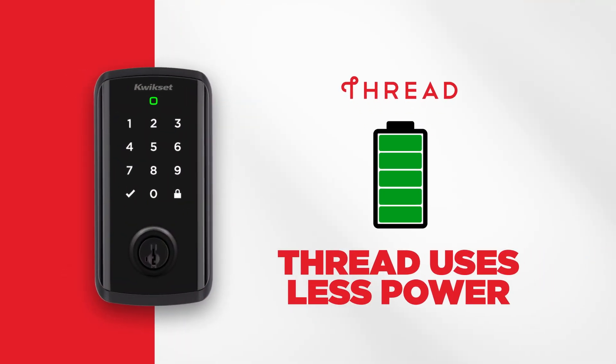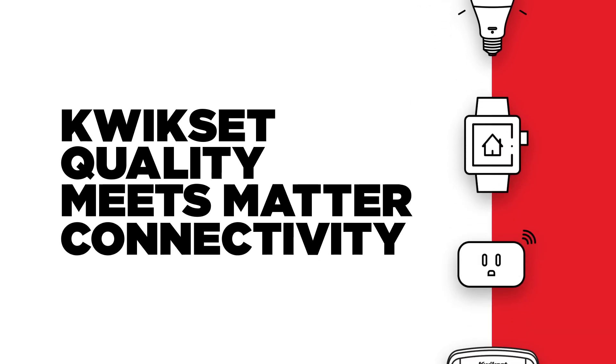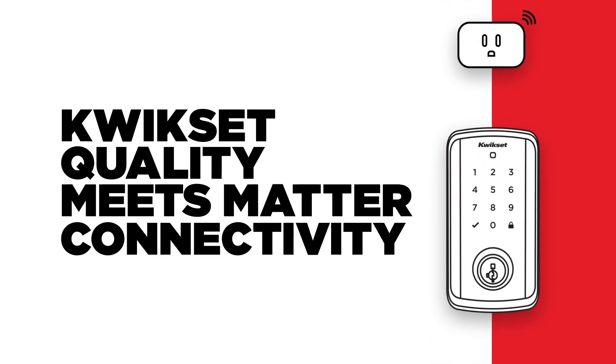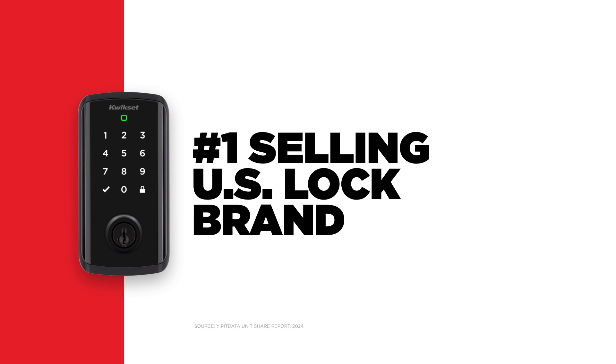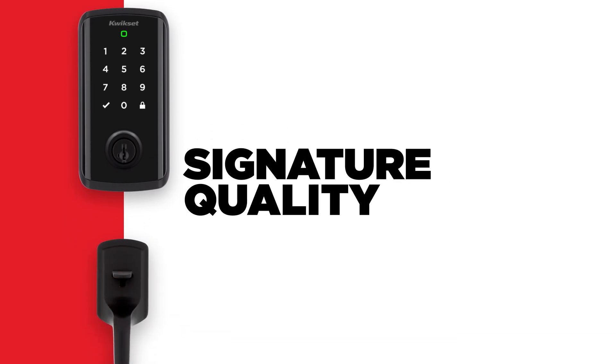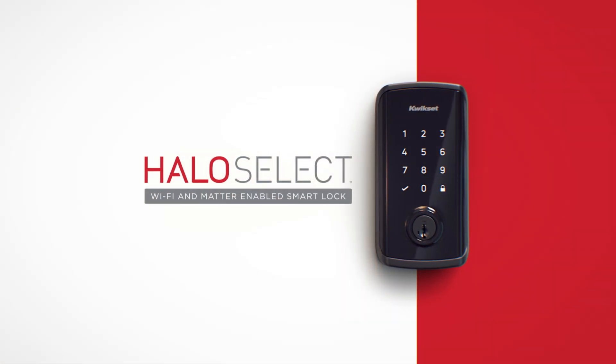Thread also uses less power, extending the battery life of your Halo Select. With Matter, your Halo Select enjoys a reliable connection to whichever smart home platform you use. As America's number one selling lock brand, QuickSet has adopted Matter to ensure our signature quality is a dependable part of your home today, tomorrow, and for years to come.